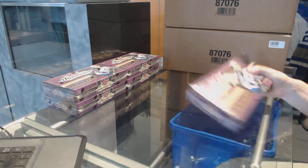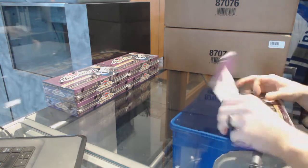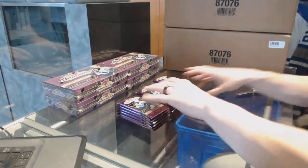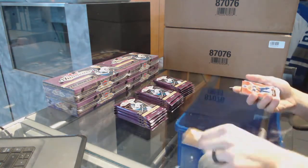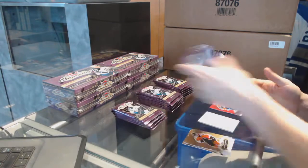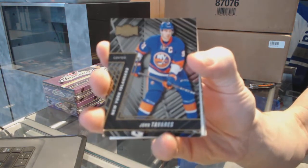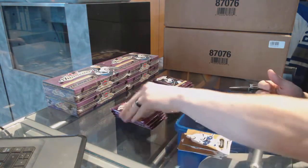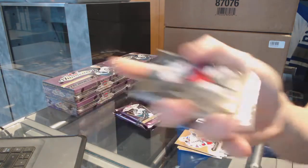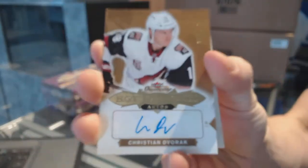Alright, here we go — Dominators Box 1617 Clear Showcase Hockey, good luck to you sir, my first look at this stuff in depth today. We start with a red glow of Jordan Eberle, a Metal Universe John Tavares, Metal Universe Zach Werenski, and a Hot Prospects rookie autograph numbered to 499 — Christian Dvorak.